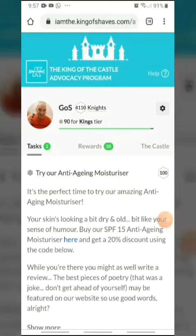Here we are on the King of Shaves advocacy program. As you can see, I'm a Knight with 4,110 points and I need 90 more points to get to the King's tier.